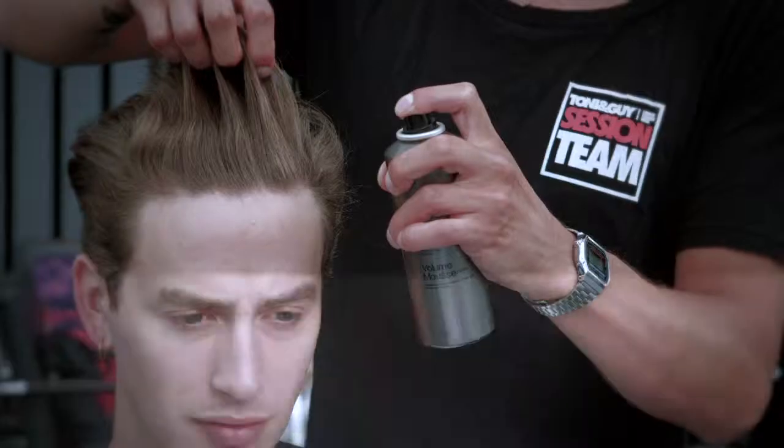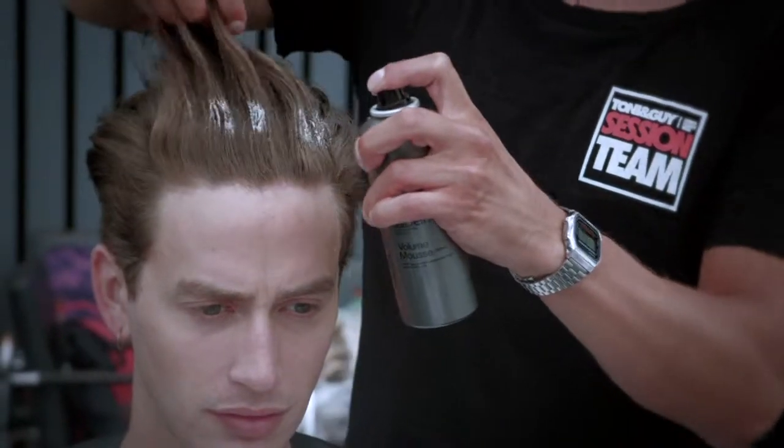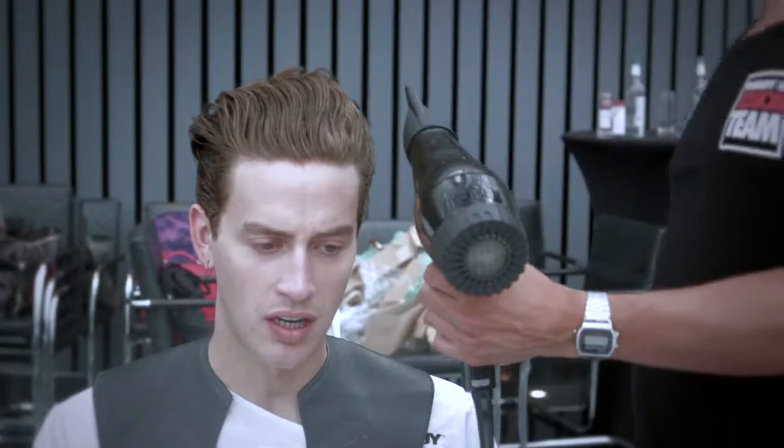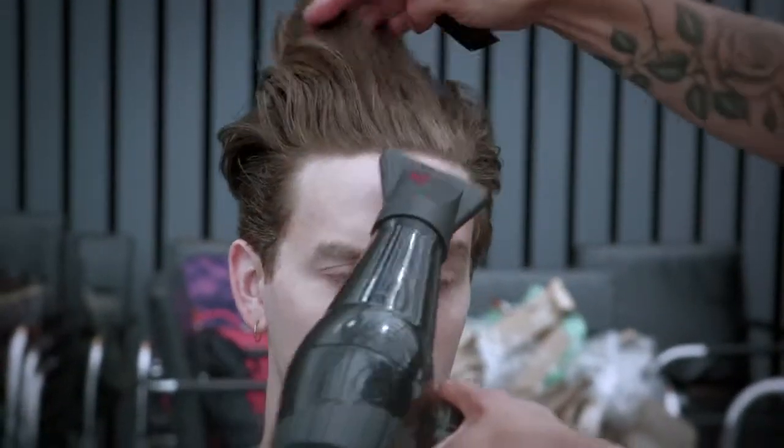This look can easily be created at home — just work with some body mousse into your hair, blow drying it in to get the direction going backwards. Then, depending on the texture of your hair, you'll need a different finishing product, so speak to your stylist at Toni & Guy and let them recommend the right product to create this finished look.